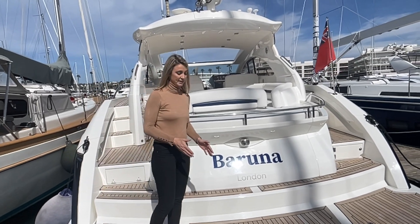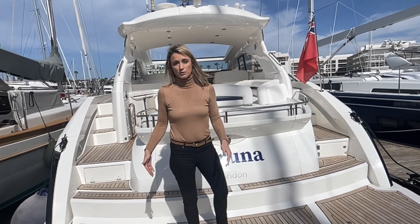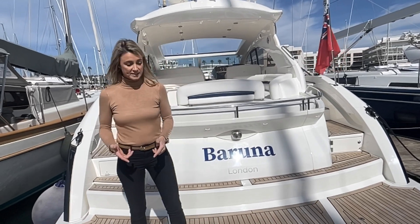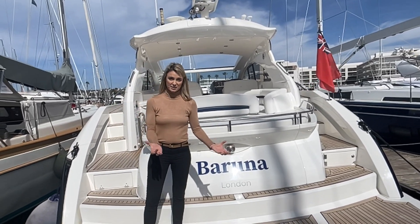Let's talk a little bit about the stern here. You've got this lovely teak floor platform which is lowering — you press a button and this goes down into the water, making launch and recovery of your tender really easy. On the point of tender, she does include tender chocks as well, so for fitting a tender on the back here it's really practical.